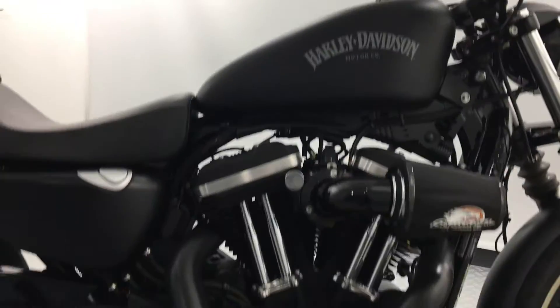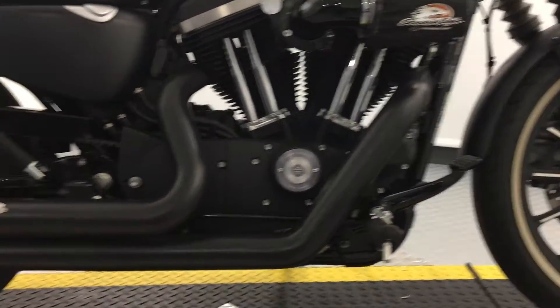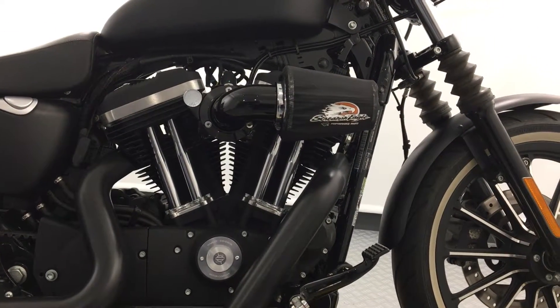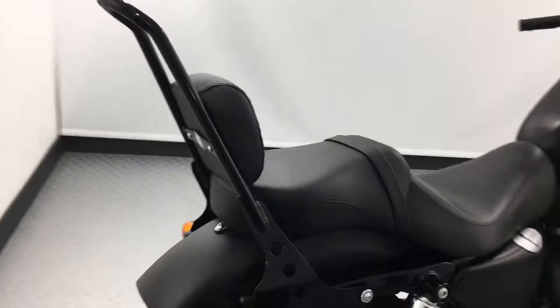We have the air-cooled 883 Evolution engine with Vansenhayn short shots in black and Screaming Eagle heavy breather. This model has pillion setup including sissy bar and pad, and to finish the bike off we have a side-mounted number plate.